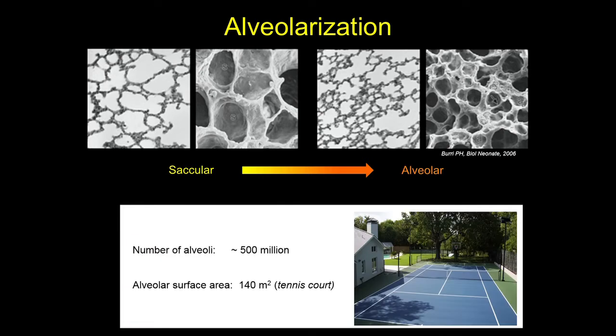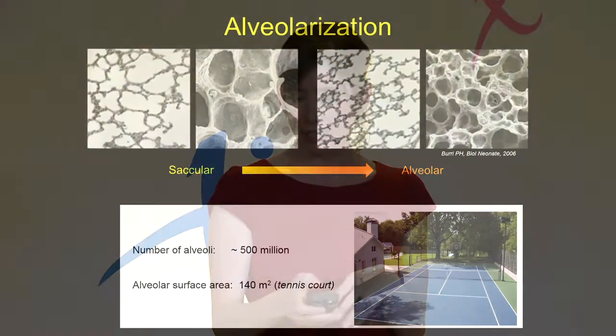At the completion of this process of alveolarization, the adult lung contains over 500 million of these small air sacs or alveoli, and if you opened each air sac up and laid it end-to-end, it would cover the surface of a tennis court.